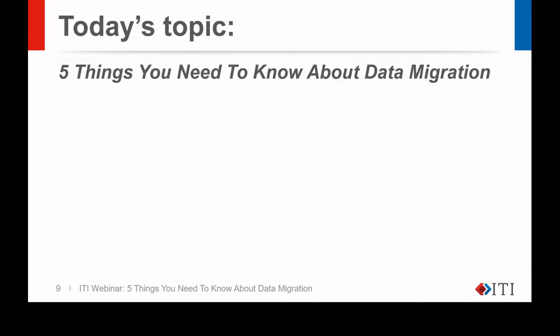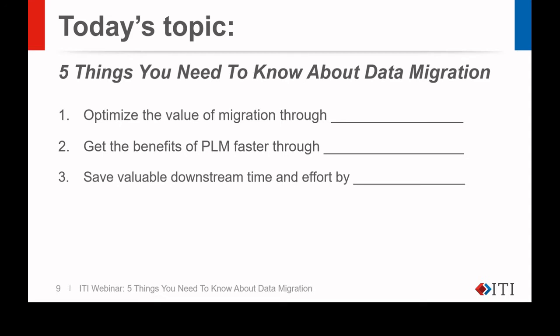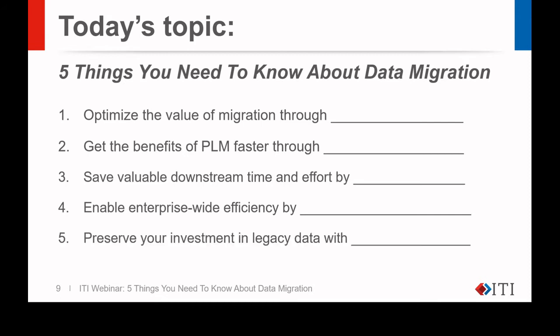Let's move on to today's topic: Five Things You Need to Know About Data Migration. Our goal is that when you leave this presentation, you'll have five useful tips as we fill in these blanks: how you can optimize the value of your migration; a specific approach to get the full benefits of your migration faster; an essential process for saving downstream time and effort; how not to miss an opportunity that enables enterprise-wide gains in efficiency; and last, how you can preserve your investment in legacy data.